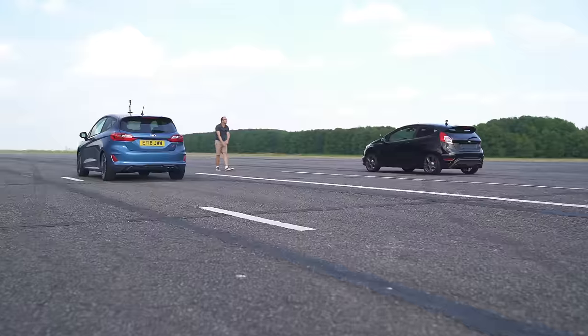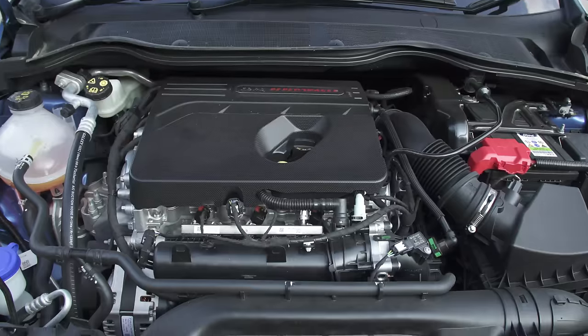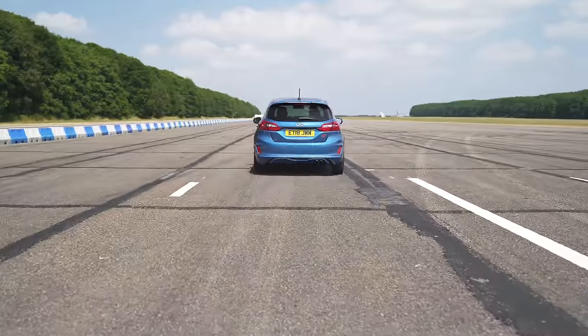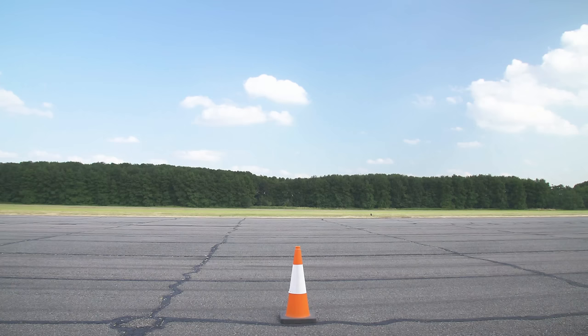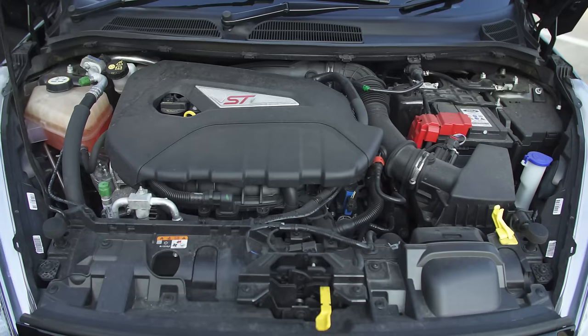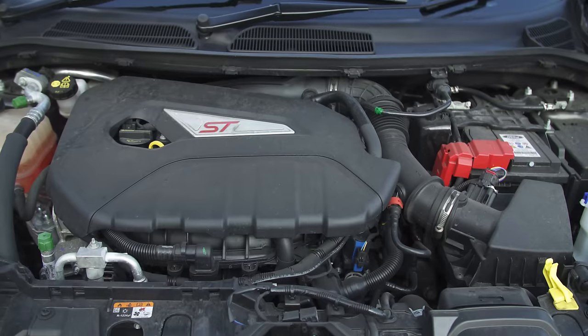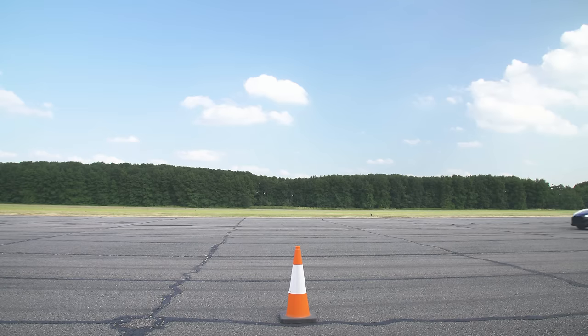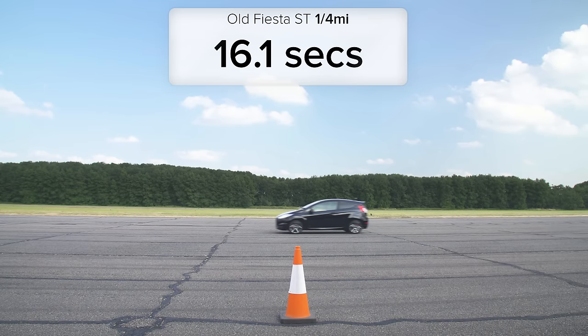That's an easy win. But just how easy was it? Well, the new 1.5 litre three-cylinder Fiesta ST bogged down a little bit when getting away from the line, but it still did the standing quarter mile in 15.1 seconds. The old ST launched pretty much as badly with its four-cylinder 1.6 litre turbo, but in the end its less powerful engine made all the difference — it did the quarter mile in 16.1 seconds.